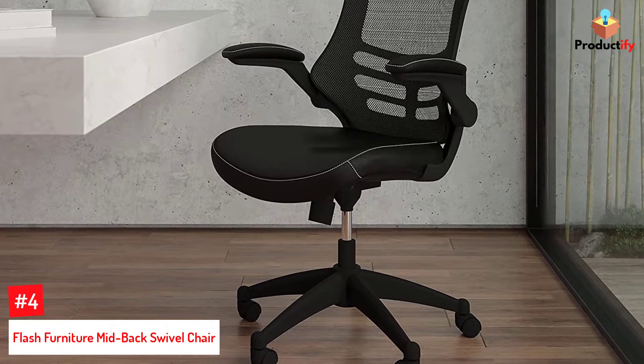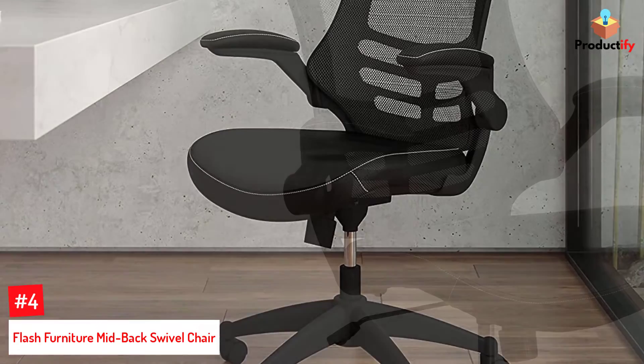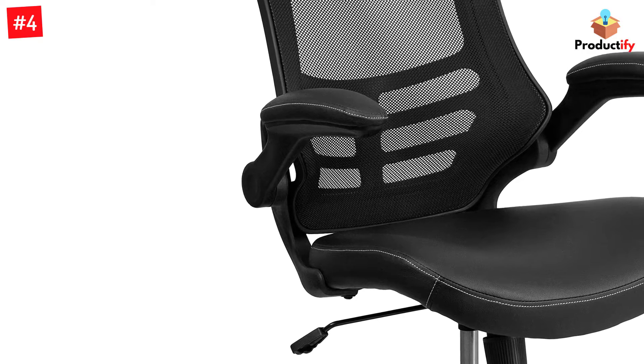Number 4: Flash Furniture Mid-Back Swivel Chair. This ergonomic chair from Flash Furniture ensures maximum comfort when you're absorbed in a project in your home office seating or co-working sitting area. Its curved mesh back offers lumbar support and is breathable for long sitting sessions or when your seat heats up.